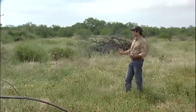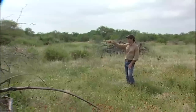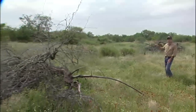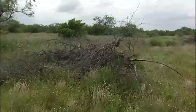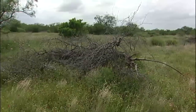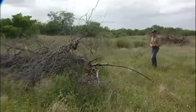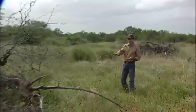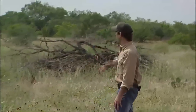Here you can see that we came in with the grubber and left larger motts of mesquite, seen here, and we left the mixed brush seen there in the background. With the vegetation that we did grub, we piled it up making sure not to compact it down so that the quail could get under the vegetation, as seen in this brush pile here and in the background there.